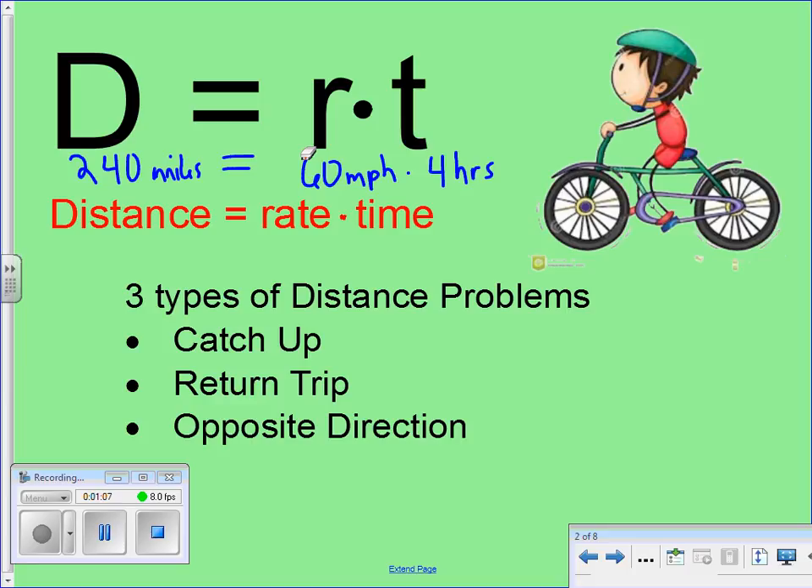It works the opposite way too. If you know that you need to go 240 miles and you can predict that you're going to travel at 60 miles per hour, you can figure out how long it's going to take you to get there simply by dividing 240 by 60. So it's a handy little formula used often in everyday life when people go on trips.